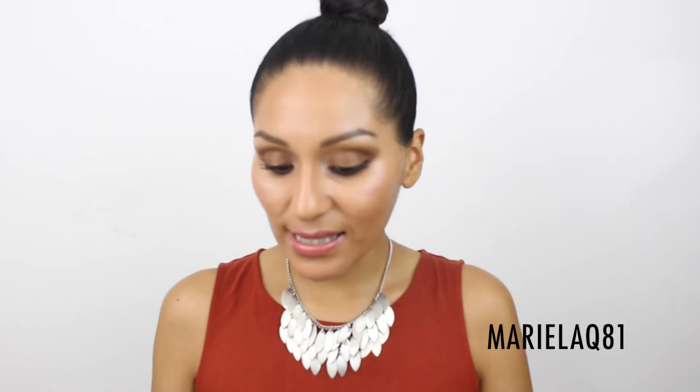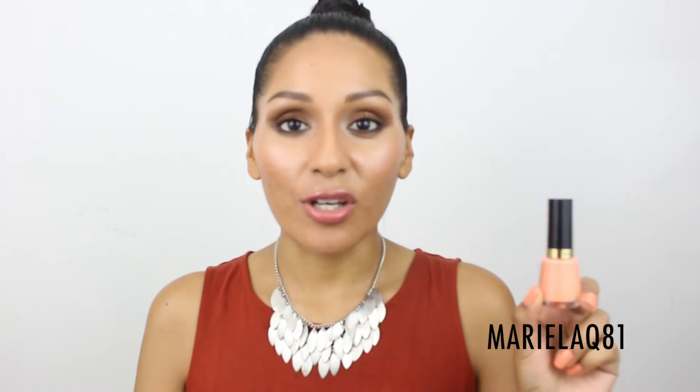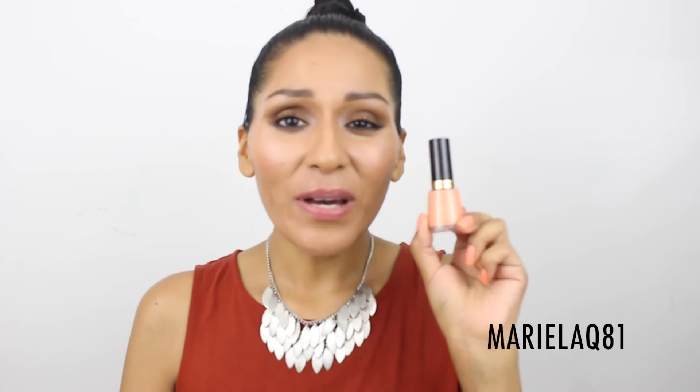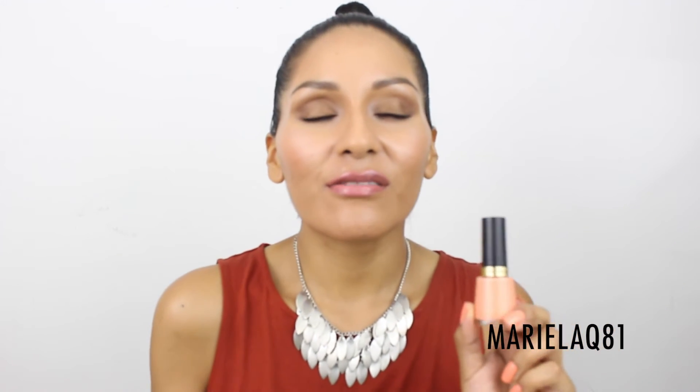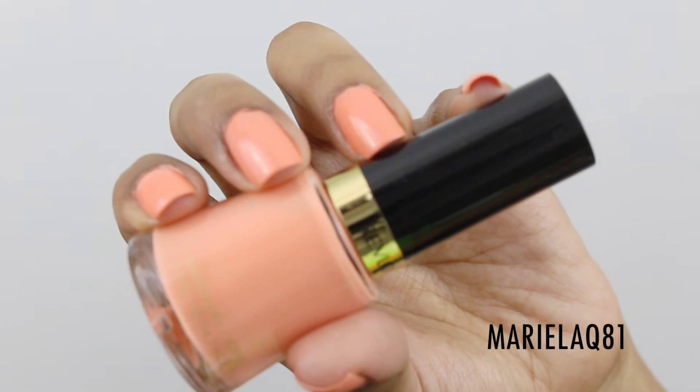Then I decided to get a nail polish — I've been looking for the right peachy color. I saw Natalie Munoz, a beautiful Latina YouTuber I follow, actually got to meet her last weekend in New York City, wearing something similar. She has a tan skin tone like me and it looked really nice on her. I got the Revlon nail polish in shade 715 Privileged, and I already did my nails with it — very nice.